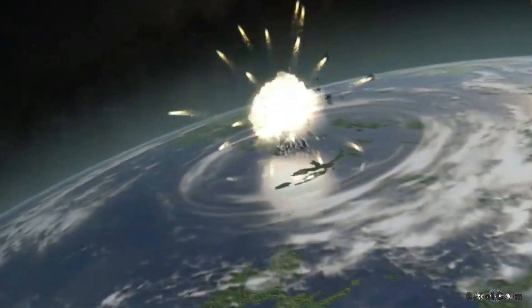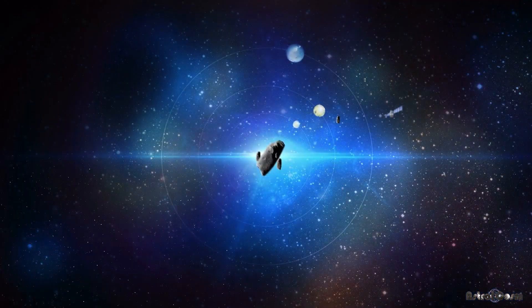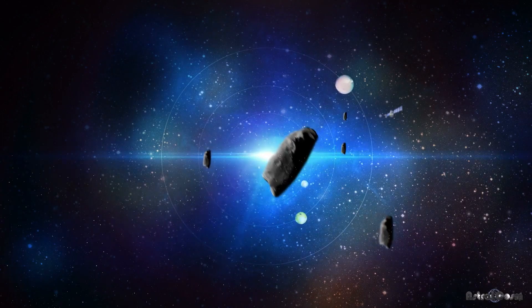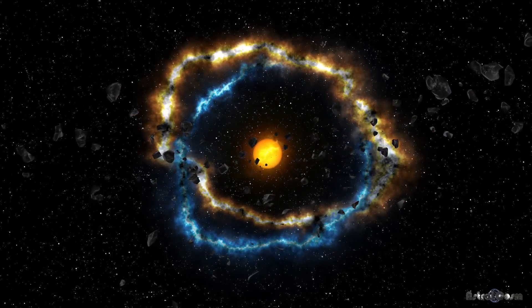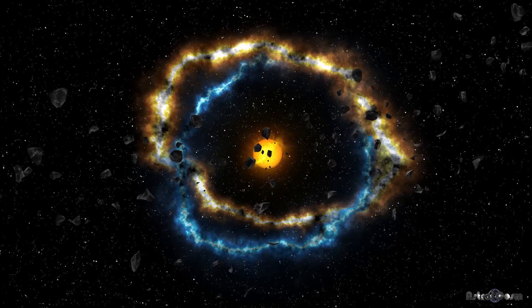But if a larger meteoroid enters our atmosphere and survives the burn, the remaining rock that lands on the surface is called a meteorite. An asteroid is a small, rocky world that isn't big enough to be considered a planet — basically the leftover ingredients of our solar system. Instead of coming together to form planets, these ingredients knocked into each other, broke apart, and now orbit the Sun.